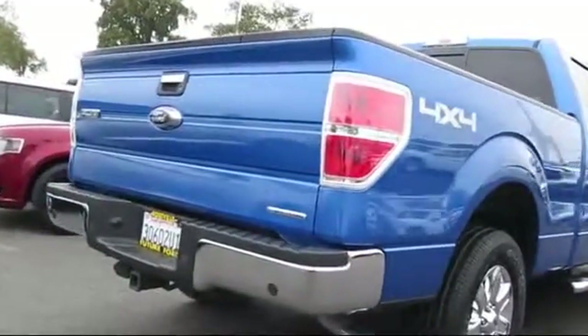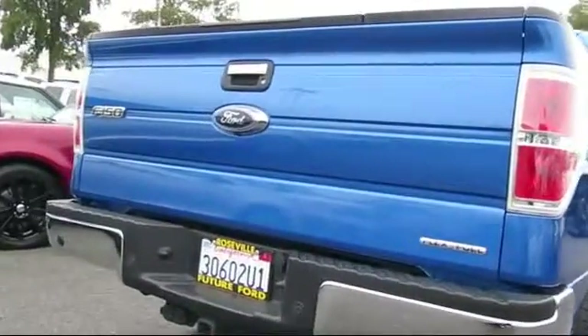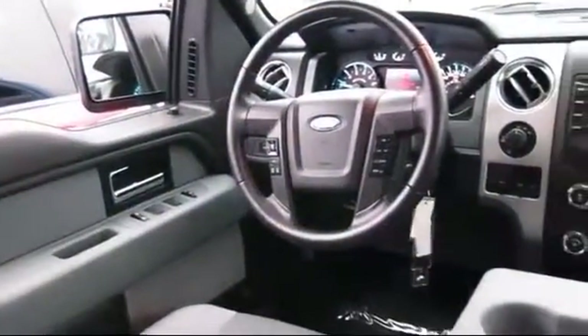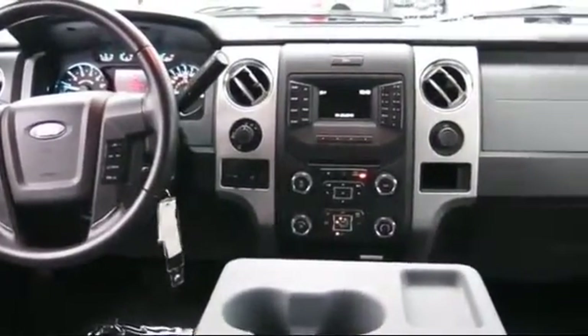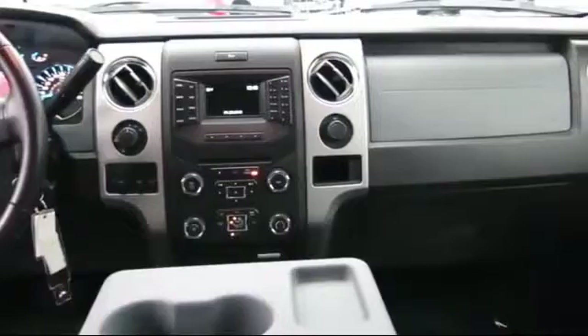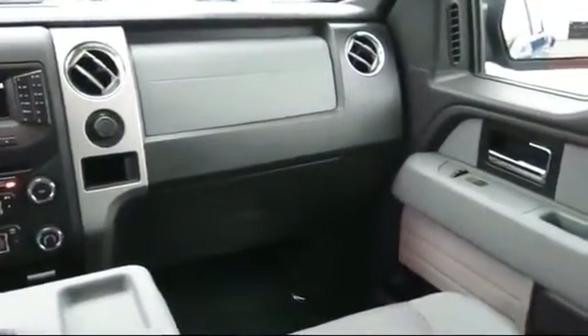Plus 12-month, 12,000-mile limited warranty coverage with roadside assistance. The Future Automotive Group has more certified pre-owned Ford vehicles than anyone in Northern California. So come take your test drive today. We're looking forward to meeting you and so is your next vehicle.